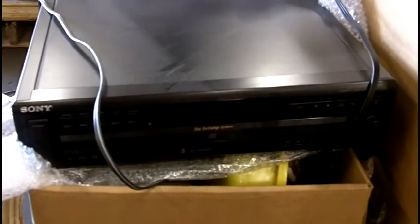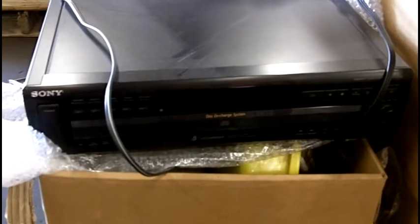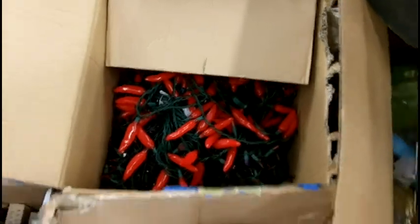Here we have a Sony CD disc changer — five discs, disc exchange system. And party lights for any occasion.